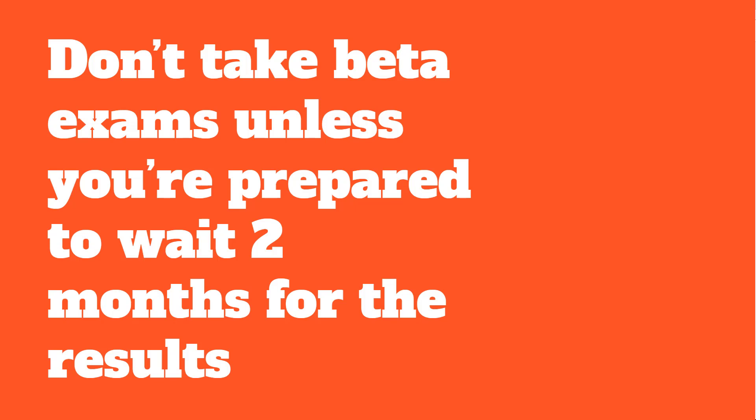You might be tempted to go book the beta. I don't advise people to take the beta unless you are a fan of betas and you're prepared to wait two months for the results. I'm not expecting the results of my test until September and it's currently July. So don't take a beta unless you're prepared to wait.